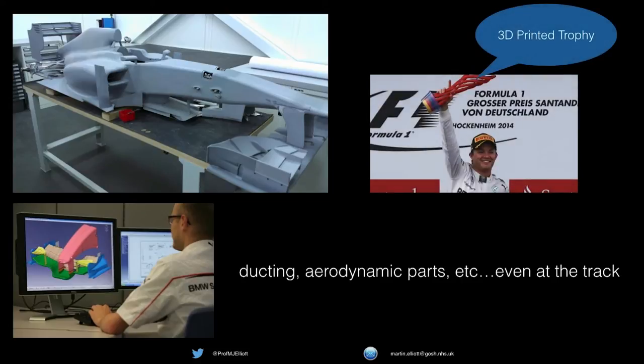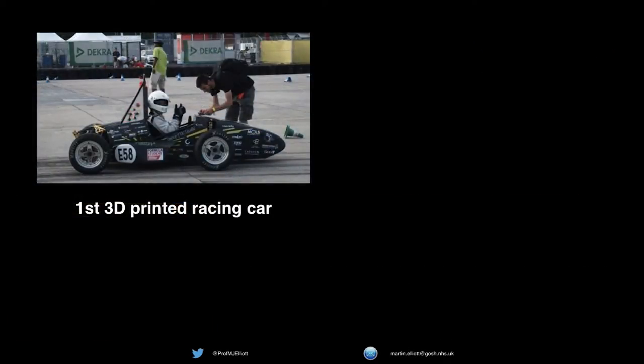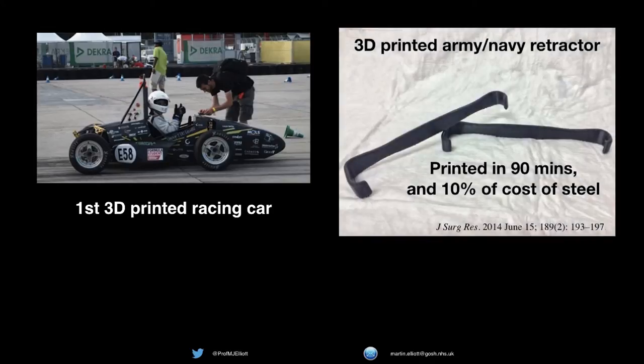You can even print a trophy or a whole race car. But this technology is appearing now in daily life. You can print surgical instruments — from a recent American paper, printed in 90 minutes, costing 10% of the cost of stainless steel ones, and purpose designed. This is a simple instrument of course, but it needn't be.